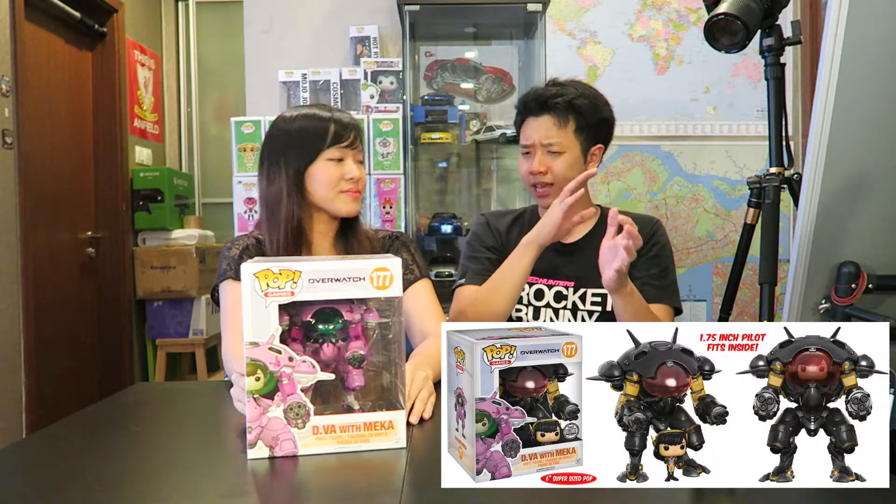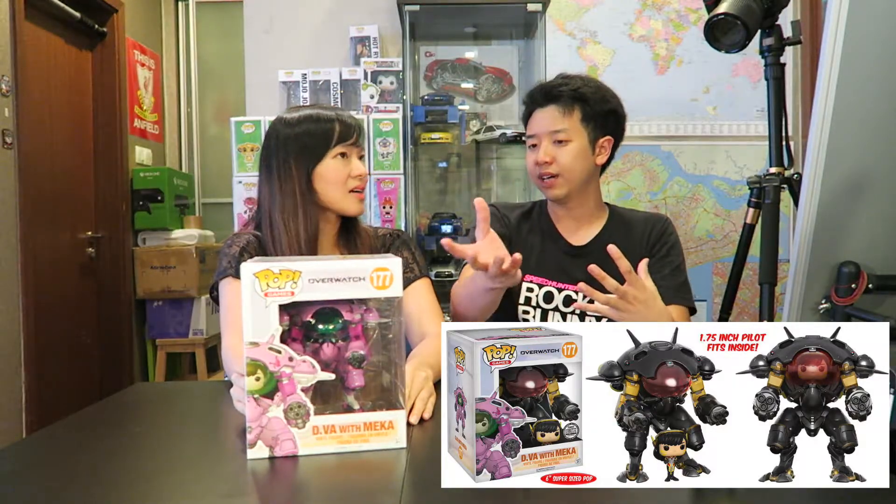Moving on! Now these are from the Overwatch line of Pops. Overwatch has just released their Wave 2 line of Pops. Let's talk about the big 6-inch Pops first. Here we have D.Va — I love D.Va, this is so well done. We got this from the Blizzard Gear store. I believe it's sold out there currently. There is also a black skin D.Va — carbon fiber I believe — and that is up on Pop in a Box if you are not staying in the US and Canada.